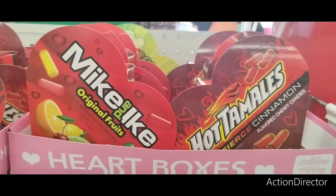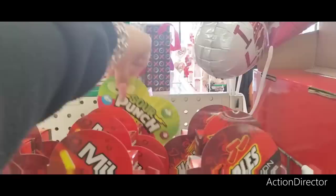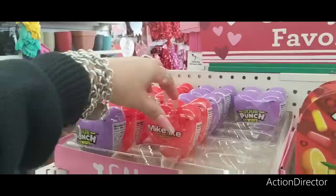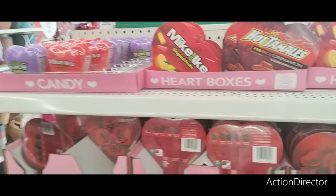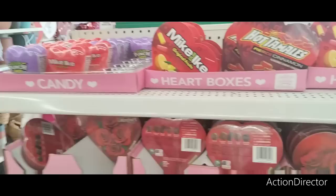Over here they have the Mike and Ike original fruits. This is cute for just a little gift, hot tamales. They also have the sour punch twist and the original Mike and Ike, sour punch twist. And this is the hard heart-shaped candy. Name brand candy - that's pretty cool. I was not planning on shooting Dollar Tree at all, but I saw all this cuteness and I had to shoot it. This is just going to be a short Dollar Tree shop with me. It's always a wonderful day, wonderful evening. I will see you all in my next video. Thank you so much for joining me here at Dollar Tree. Thank you, bye.